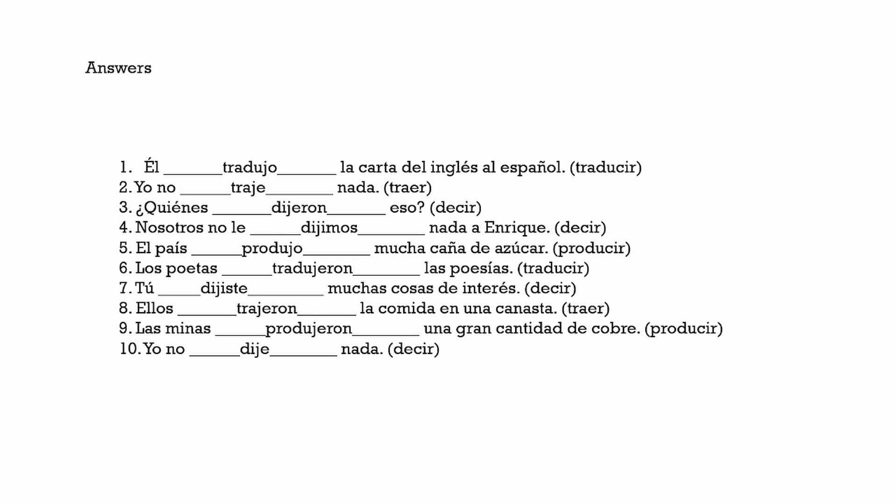For this one again, I'm going to focus on pronouncing just the answer so that you guys get used to the way these verbs sound. Número uno: Tradujo. Dos: Traje. Tres: Dijeron. Cuatro: Dijimos. Cinco: Produjo. Seis: Tradujeron. Siete: Dijiste. Ocho: Trajeron. Nueve: Produjeron. Diez: Dije.